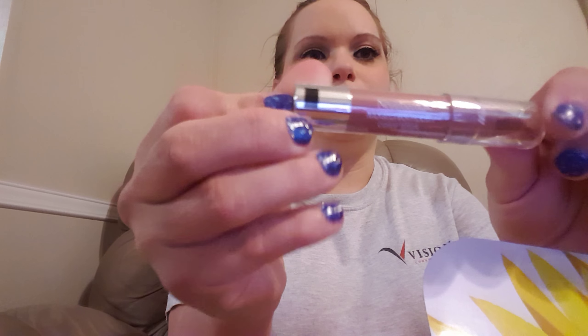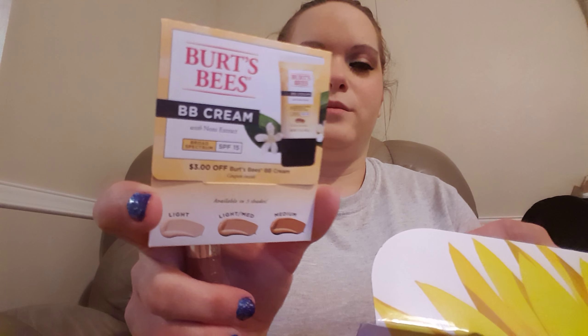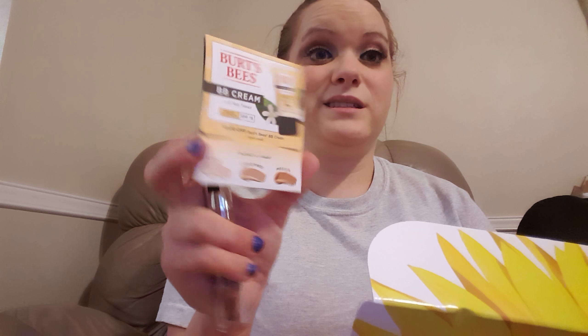This is a new Trigina moisture smooth color stick in almond nude 110 — like, how beautiful. I don't feel like swatching it though. Then I got Burt's Bees — I was about to say beeswax — this is a BB cream sample.